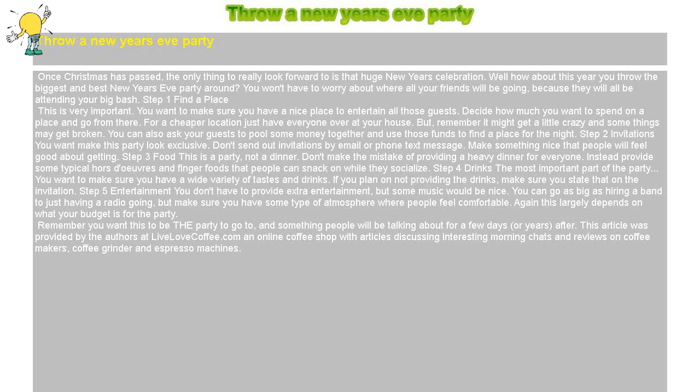Throw a New Year's Eve party. Once Christmas has passed, the only thing to really look forward to is that huge New Year's celebration. How about this year you throw the biggest and best New Year's Eve party around? You won't have to worry about where all your friends will be going, because they will all be attending your big bash.